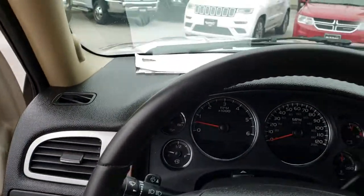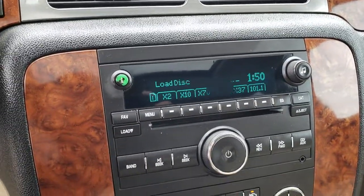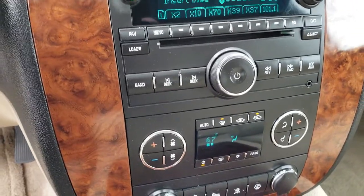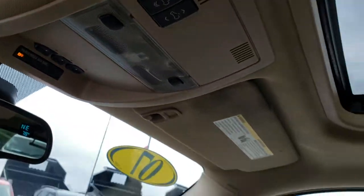The steering wheel is in pretty nice condition — no rips or tears. This does have a 6-disc CD changer, the Bose sound system, dual climate control, power pedals, backup sensors, and Stabilitrak. It has OnStar capabilities, a home link system, and it does have the power sunroof.